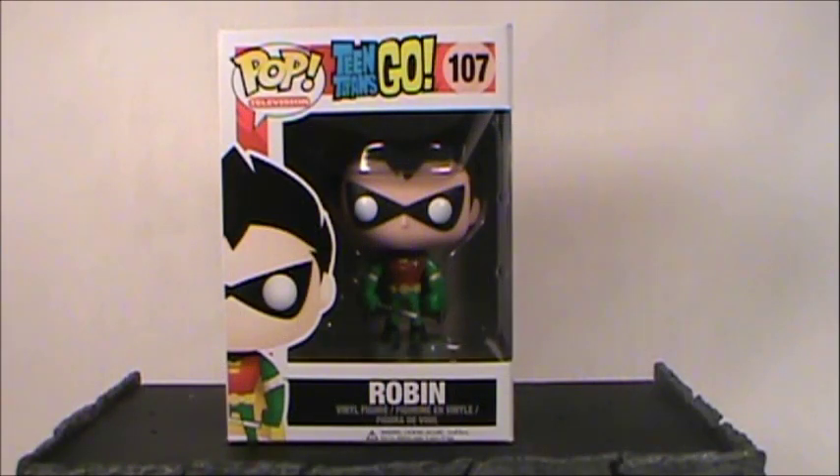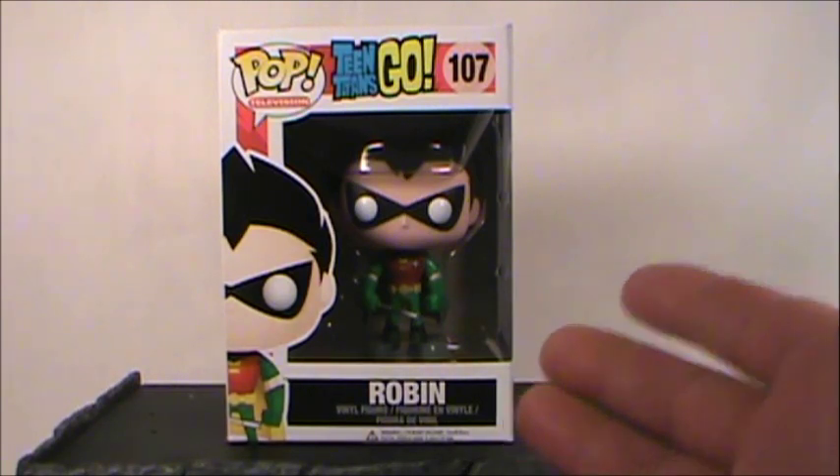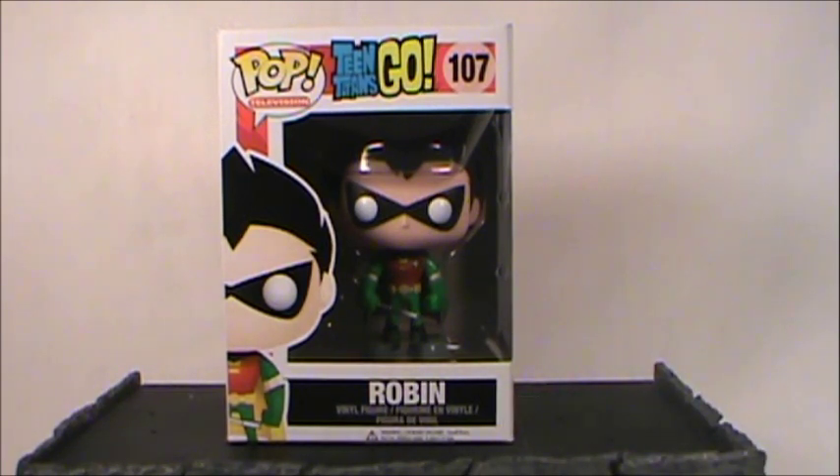Hello everyone and welcome to Rob's Rogues in the Batman universe. Today we're taking a look at the Pop Vinyl figures from the Pop TV series Teen Titans Go. This is figurine number 107 — Robin.